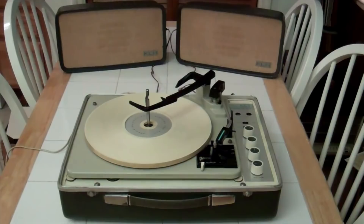So let's get a demo with this — let's take the top off, put a record on, hit play, and see what it sounds like.